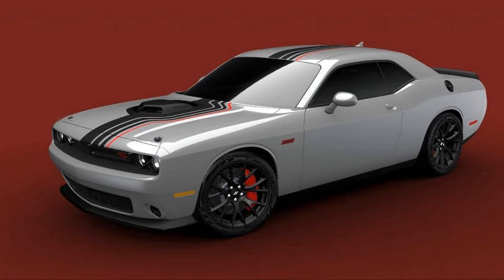The new Challenger Shakedown is inspired by the concept car of the same name that appeared at the 2016 SEMA show. While the concept was a 1971 Challenger retrofitted with parts from a then-new 2017 model, the 2023 Shakedown mainly cribs its exterior and interior styling bits.